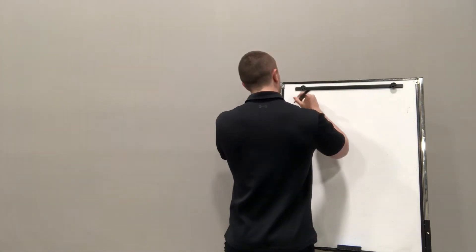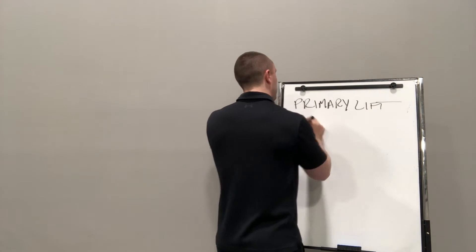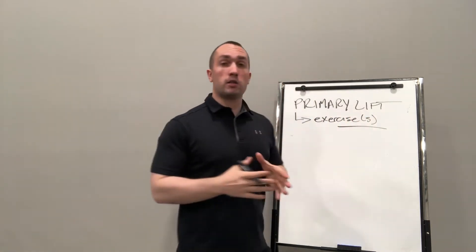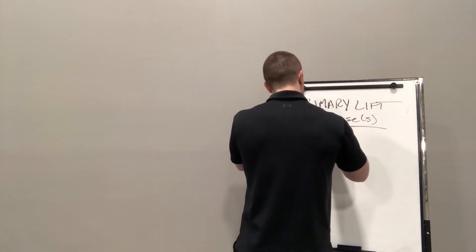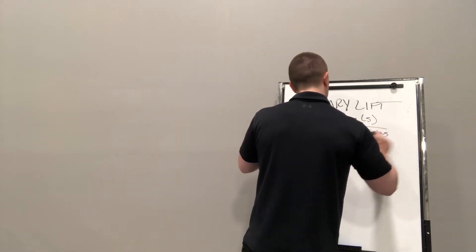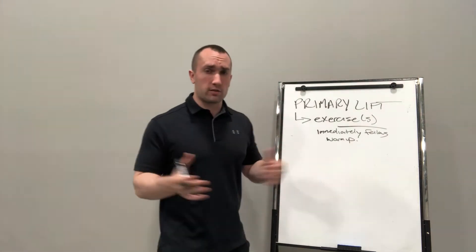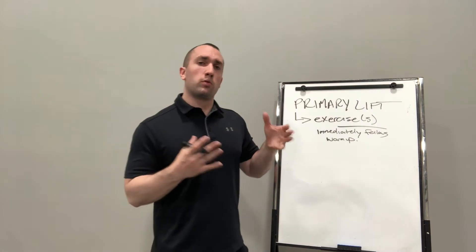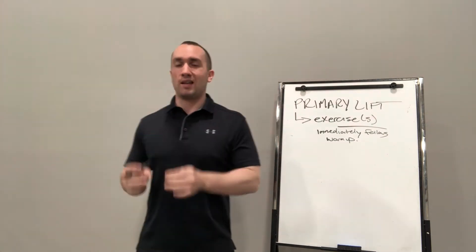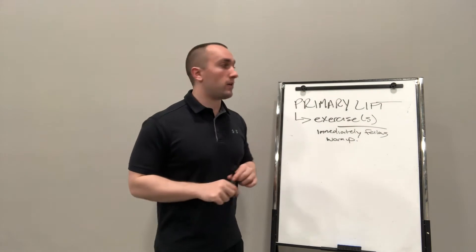Today's topic is going to cover what constitutes a primary lift. In short, a primary lift is an exercise — or exercises plural, because you can have more than one primary lift — that immediately follows your warm-up. The primary lift, or lifts if you have more than one, are going to provide the most bang for your buck. Their yield is going to be in alignment to the greatest degree possible with what you deem to be desirable outcomes relative to your individual aims.